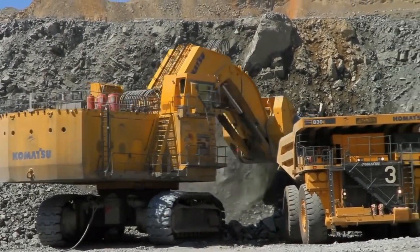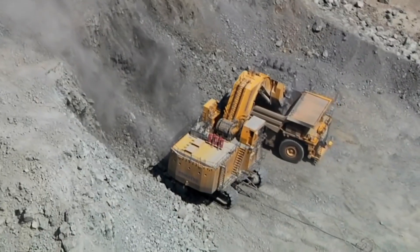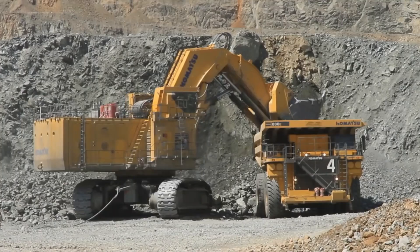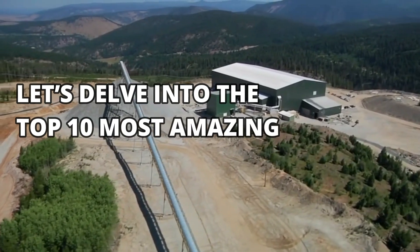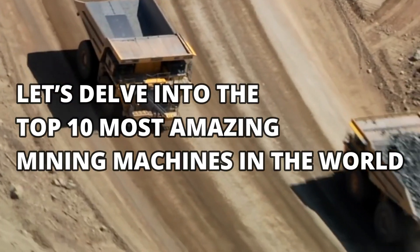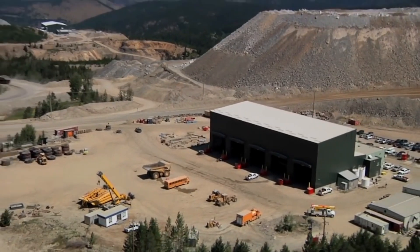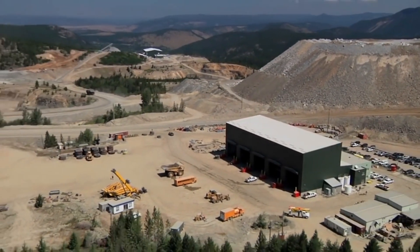From excavators to drilling machines, these top 10 most amazing mining machines are guaranteed to pique your interest and shock you. Let's delve into the top 10 most amazing mining machines in the world, each proving to be a testament to the relentless pursuit of extracting useful resources from the Earth's surface.